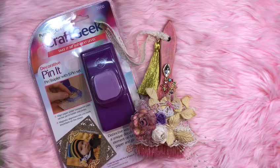Carrie of Handcrafted by Carrie will do that drawing. I'm having a giveaway every week, and this is the week two giveaway.